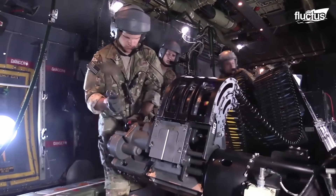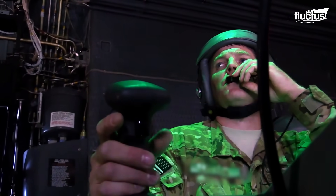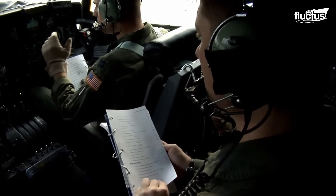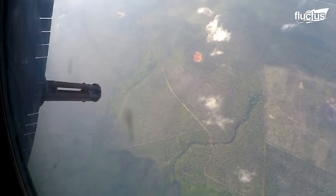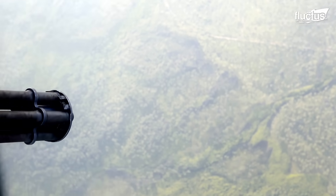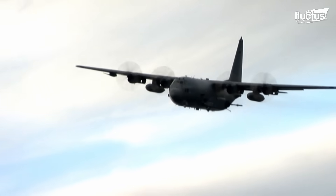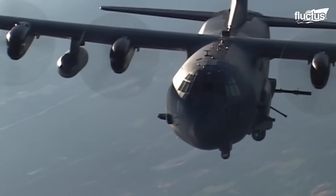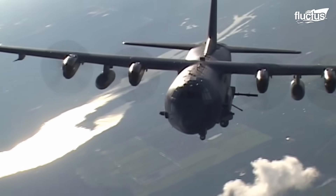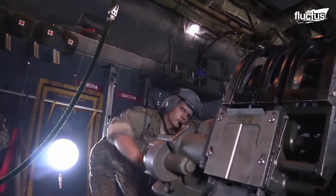Firing weaponry from an AC-130 requires synchronized efforts from the pilot, aerial gunners, and combat systems officers. These efforts ensure that each action executed within the cockpit seamlessly aligns with the mission's objective. However, flying an AC-130 while firing at the intended target is challenging. The pilot has to skillfully maneuver the aircraft to ensure the weapons remain precisely directed at the target. One of the biggest concerns for the crew is not hurting the good guys on the ground.